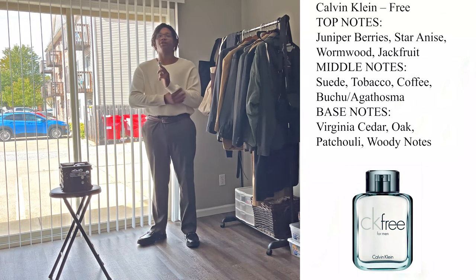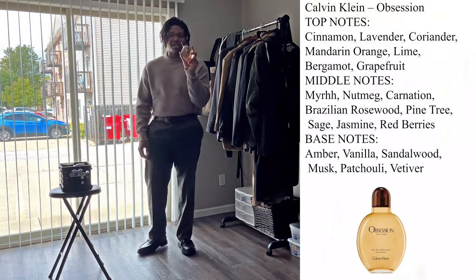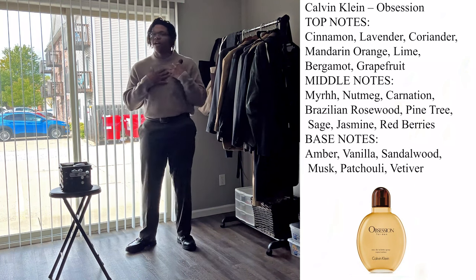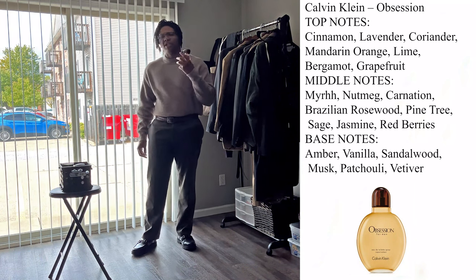Let's get on to the next scent: Calvin Klein Obsession for Him. I'd describe this as being warm and spicy, which is why I went with this look — it's very warm. I'm nearly sweating in my own air-conditioned apartment right now.